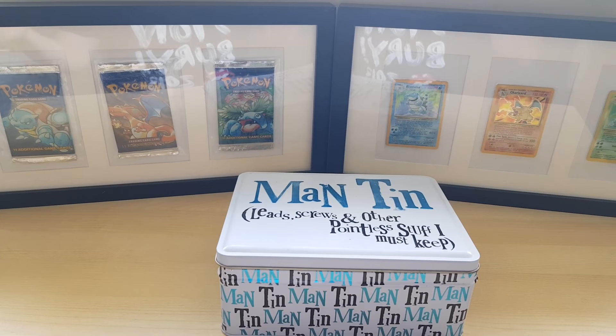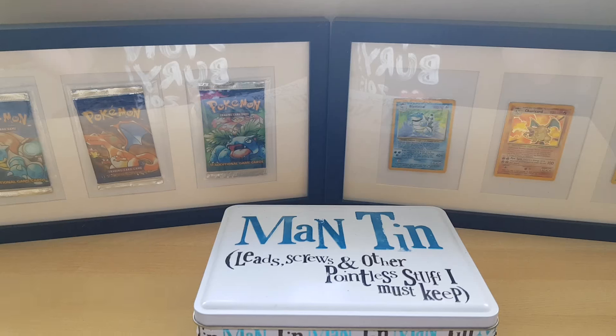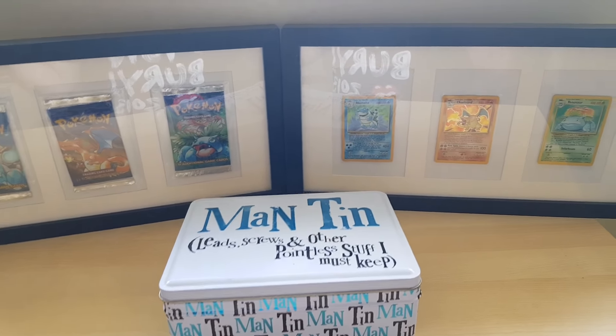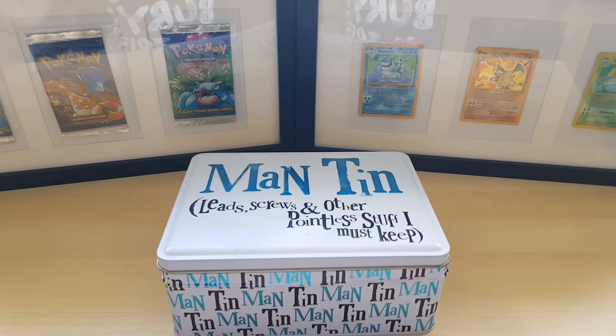The cards in the background are some of what I have in my collection — you can see that on previous videos. This one is what is in my binder right here.